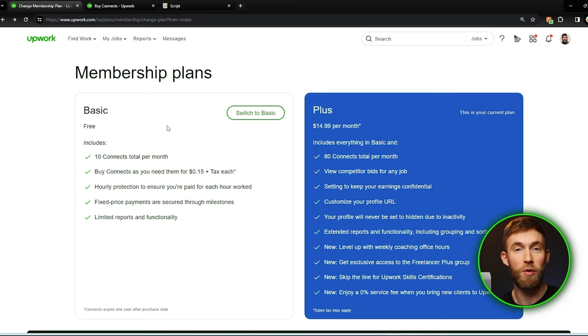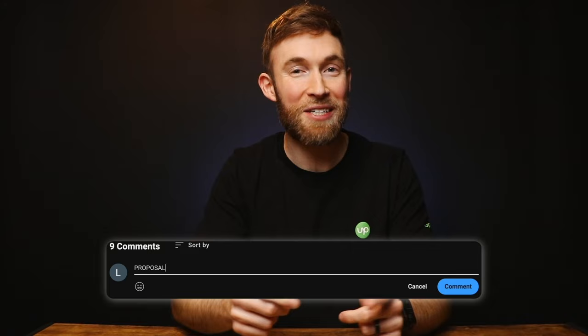Now that we know how many proposals we want to send each day, how do we write cover letters that win the best jobs? We need to hook the client and trap them into reading our cover letter so that you have so many jobs you never need to buy Upwork Connects again. I've put together a five-step Upwork cover letter process to make sure clients hire you. But really quick before I give you that, it's crucial to figure out how much to charge clients per hour or what fixed price to bid on jobs so you get paid what you deserve and don't end up in a race to the bottom.